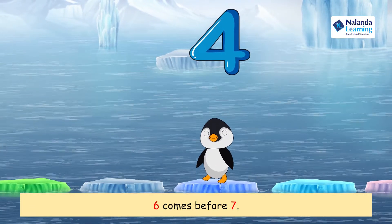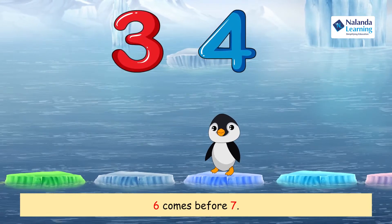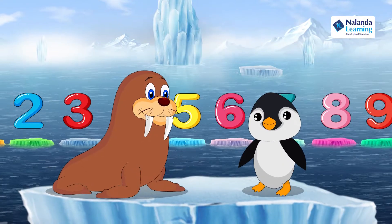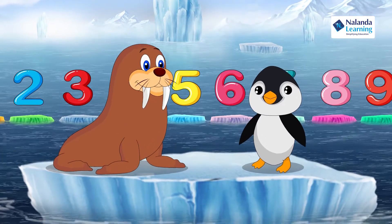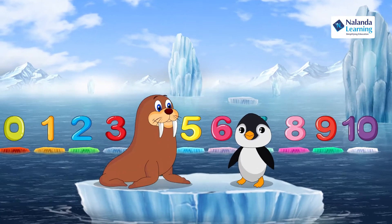You are now on four. If we count backward by one number, we will come to three — so three comes before four. Yes Wally, you got it! Now let's go for a swim to cool off!